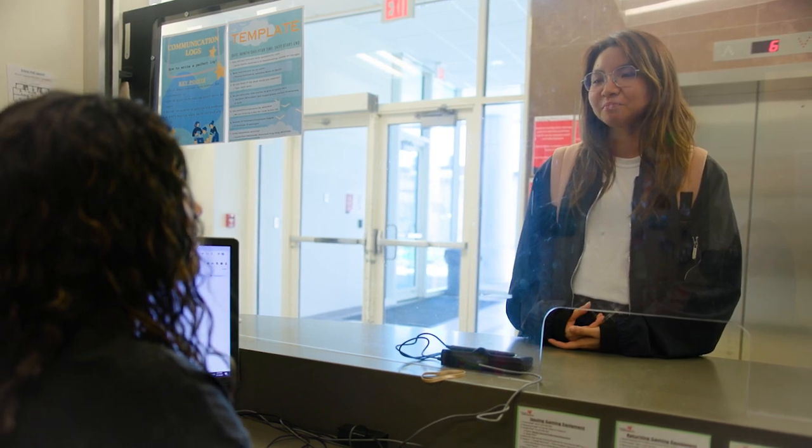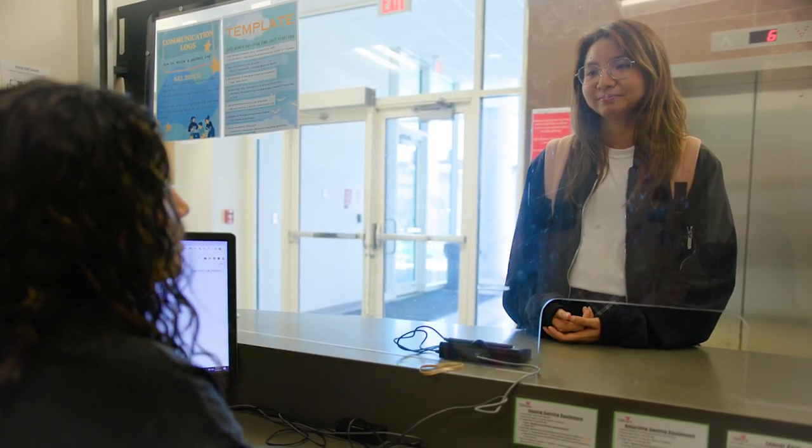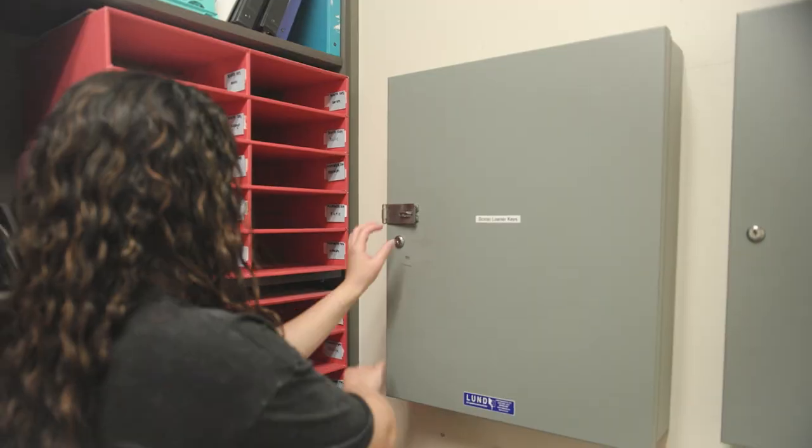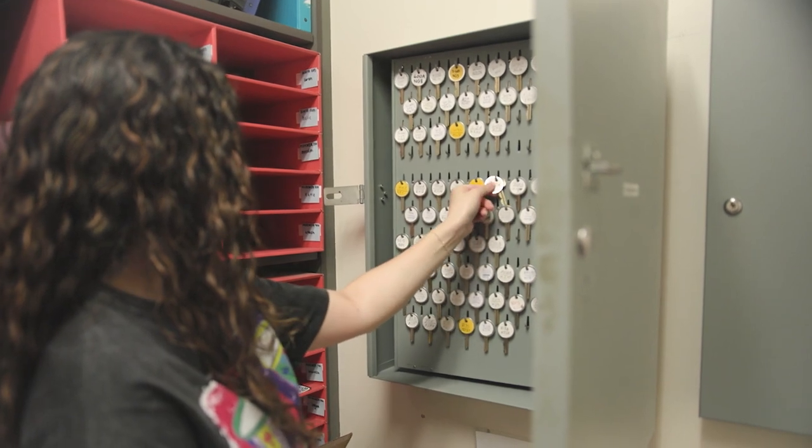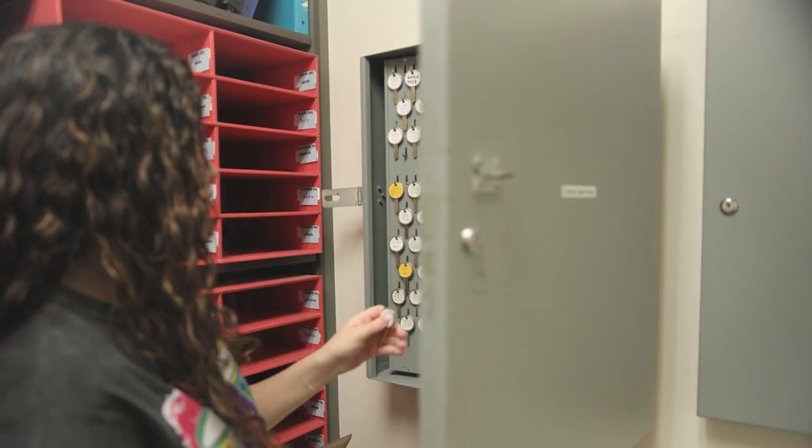When residents are locked out of their rooms, they can get assistance from a DA at the service center. DAs have access to loaner keys for each room and can loan one to a resident for up to 72 hours, utilizing their training in Star Res.